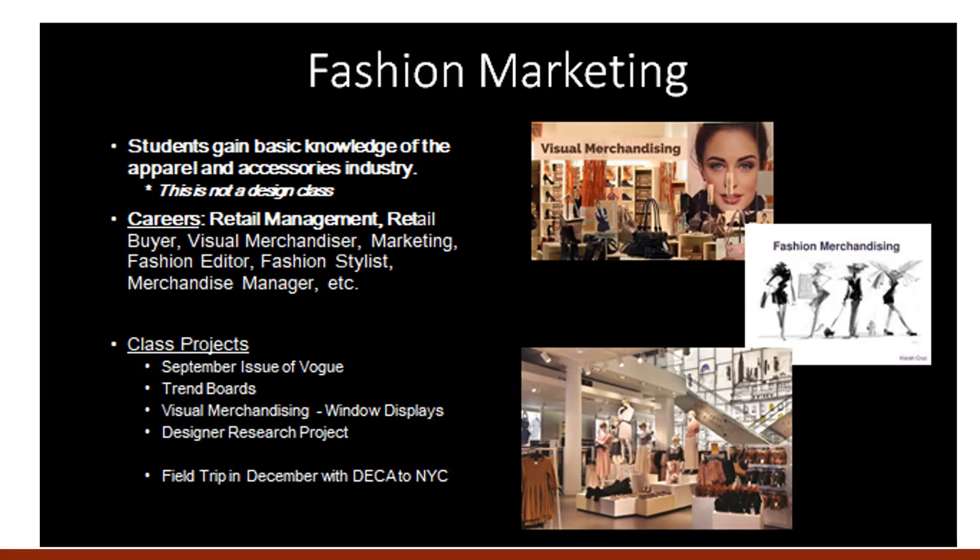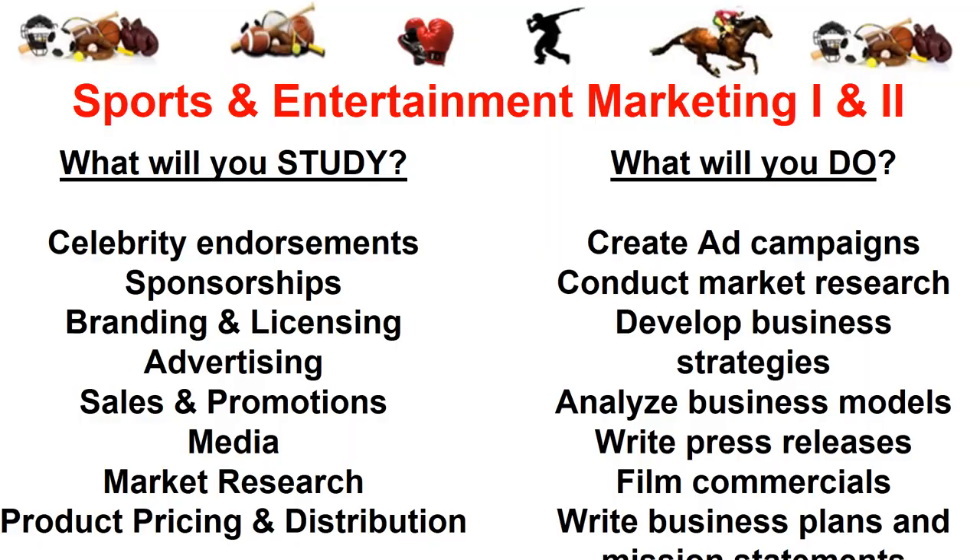Marketing: Brook Point has several marketing programs. Fashion Marketing is a course where students will gain basic knowledge of the apparel and accessories industry, with class projects. Sports and Entertainment Marketing 1 and 2 covers celebrity endorsements, sponsorships, advertising, and media — you will create ad campaigns, conduct market research, and film commercials.